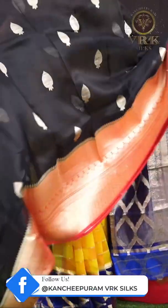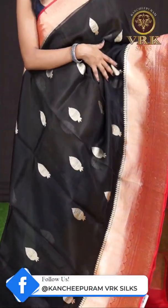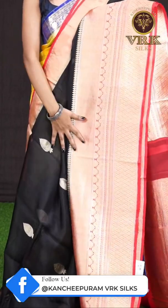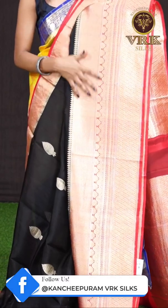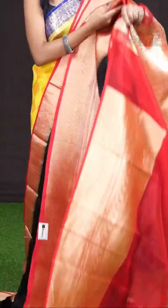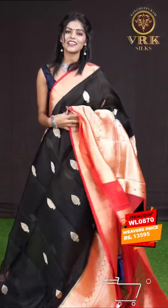Here we have the last saree in this live show — it's a black and red color combination. All over it has designer flower booties with antique zari, and a huge designer border in red color with diamond cut design, floral turning work, and kadi design. Here comes the pallu — a grand rich designer pallu — and the blouse is a contrast red color plain blouse with border. The item code is WL0870 and the price is 13,595 rupees only.